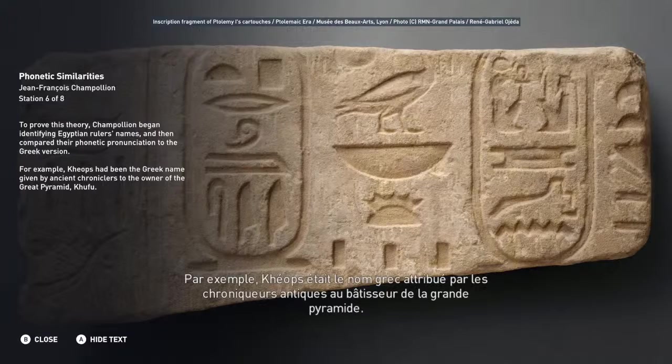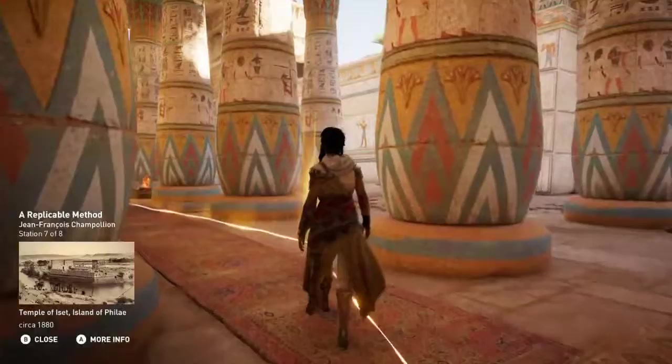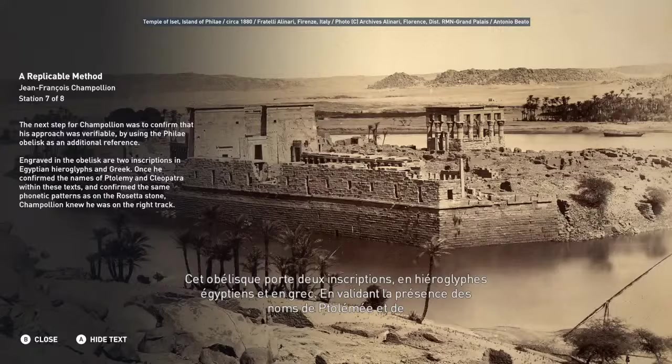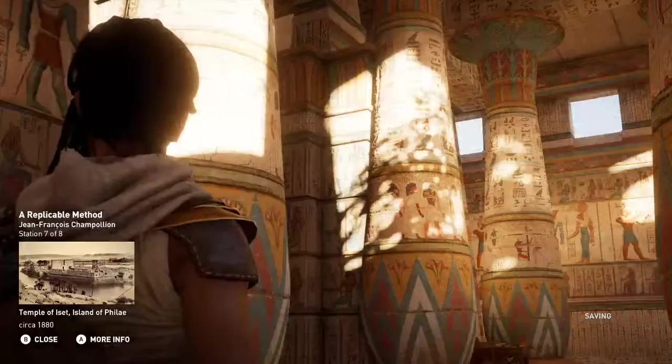To prove this theory, Champollion began identifying Egyptian rulers' names and then compared their phonetic pronunciation to the Greek version. For example, Cheops had been the Greek name given by ancient chroniclers to the owner of the Great Pyramid, Khufu. The next step was to confirm his approach was verifiable by using the Philae obelisk as an additional reference. Once he confirmed the names of Ptolemy and Cleopatra within these texts, and confirmed the same phonetic patterns as on the Rosetta Stone, Champollion knew he was on the right track.